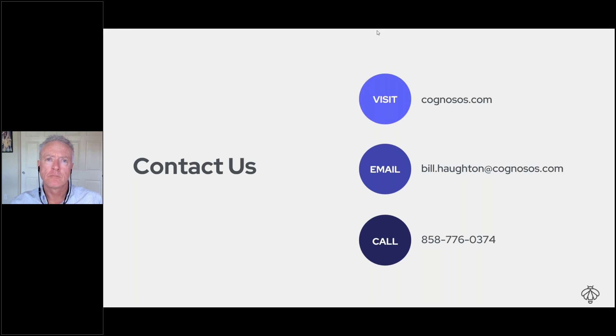And don't forget to log on and nominate a colleague or yourself for the 40 Under 40. Thank you and have a great day.